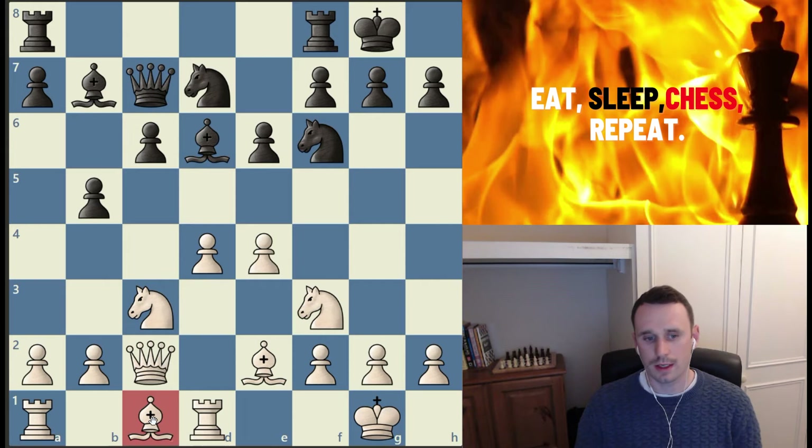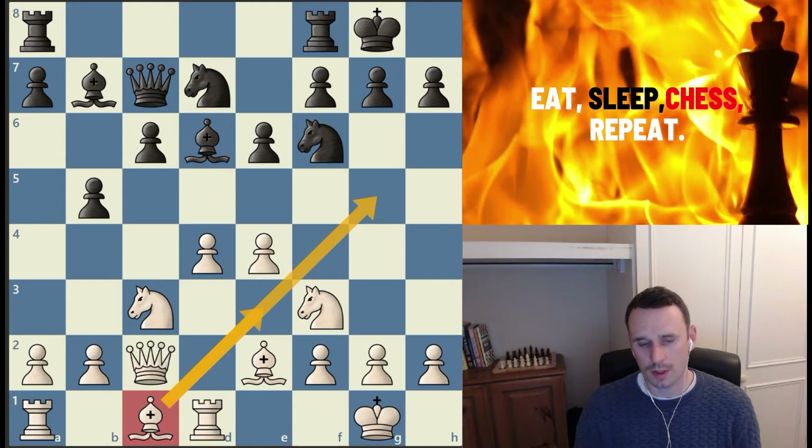Black plays queen to c7, and now we have the freeing move — pawn to e4. Suddenly this bishop on c1 is coming to life, coming into the game. It can come out to g5, it can come to e3, and basically that bishop is no longer a bad bishop — it has a diagonal to work along. So the only thing to say about not blocking your bishops is: if you're temporarily blocking them because you foresee a change in the character of the position, then it's not such a big deal.